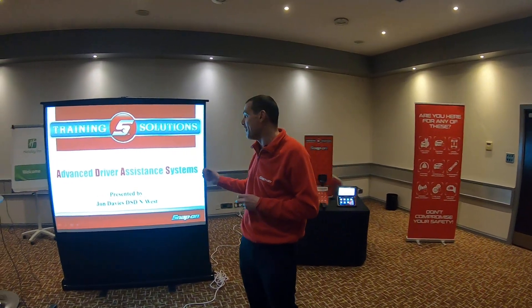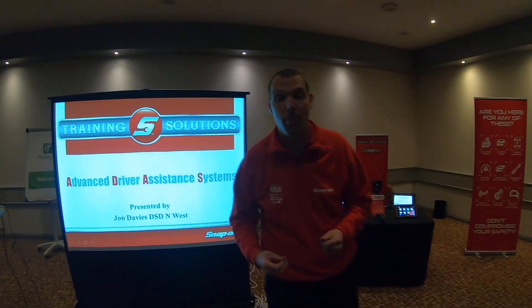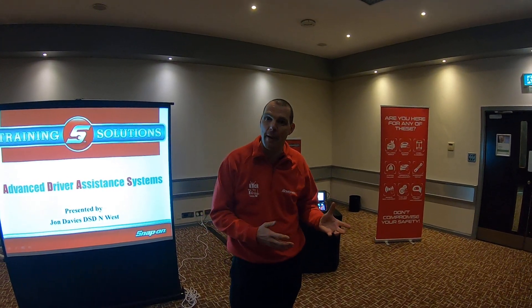We're here tonight at one of the Snap-on seminars that we run. This seminar is Advanced Driver Assistance Systems, which is ADAS for short. You may have heard it spoken about — it covers safety systems on cars: adaptive cruise, blind spot mirrors, all that kind of information. Now if you're in an independent garage, sometimes it's difficult to stay up to speed with exactly what's going on.